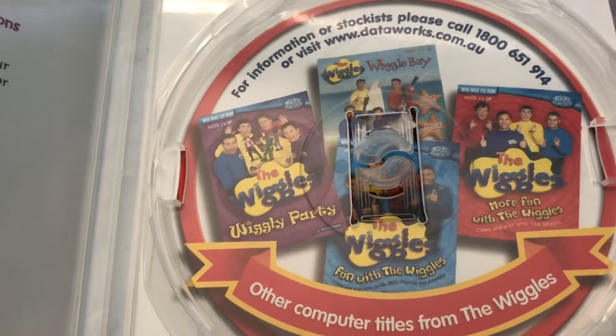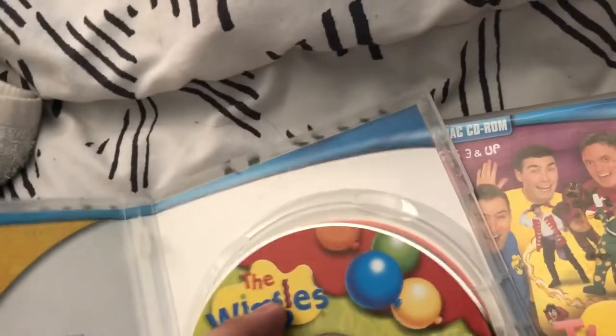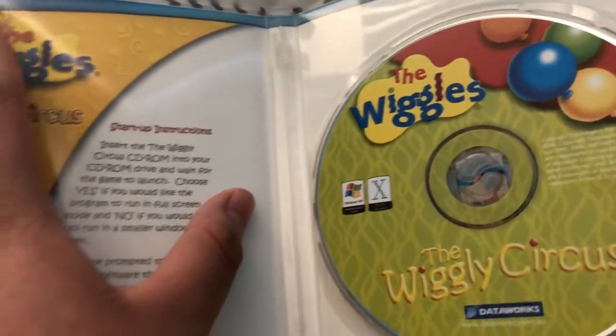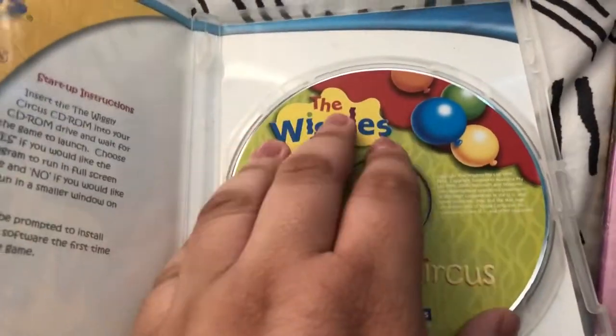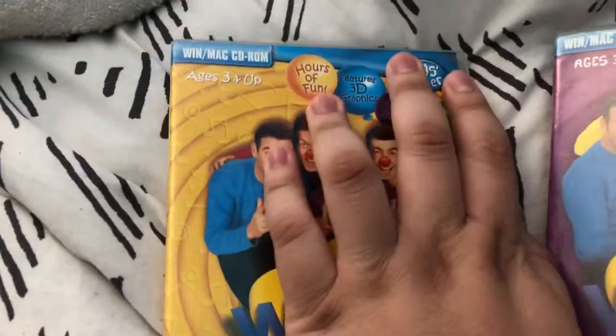Wiggle Bay and Wiggly Party — I have those. Let's check the disc. Looks like it's in good condition. As you can see the logo is very different than the one here, and the artwork has the original cover like the original 1999 version.